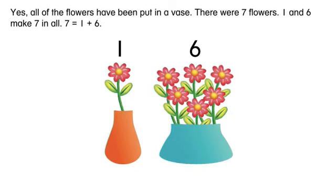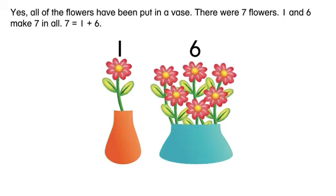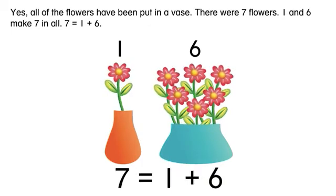Yes, all of the flowers have been put in a vase. There were seven flowers. One and six make seven in all. Seven equals one plus six.